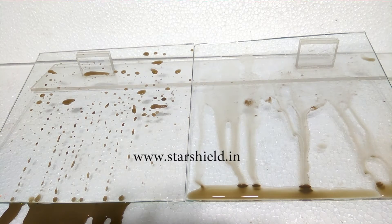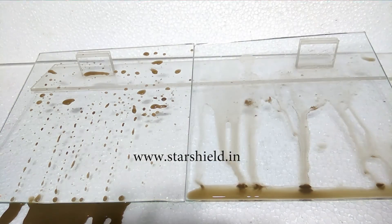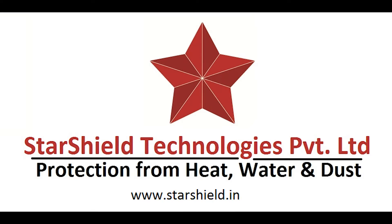For more details, you can visit our website at www.starsheel.in or call us at +91 11 300 86111. Thank you.